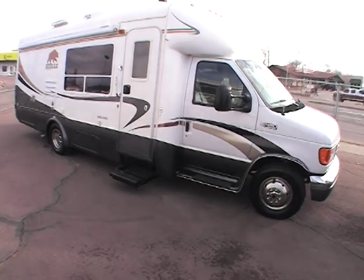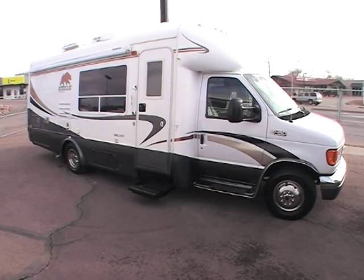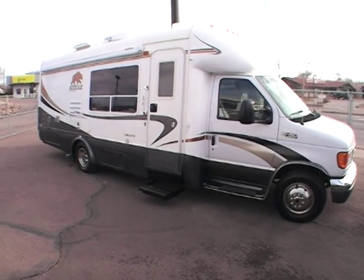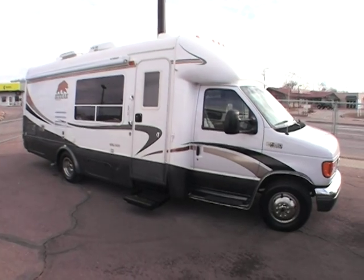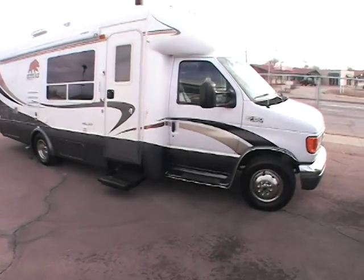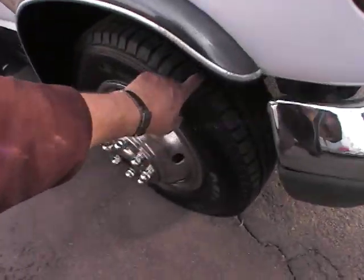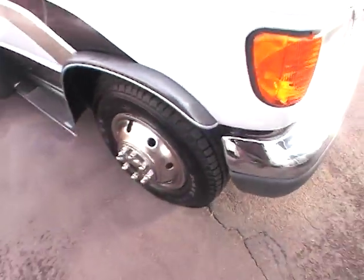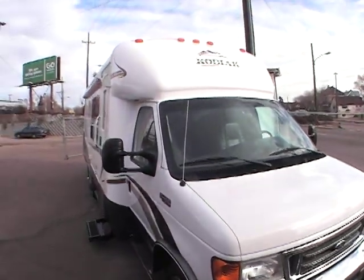This video is for a 2005 Kodiak VXL 2400. The unit has right about 25,000 miles on it. Just want to walk around the outside showing its exceptional condition — the machine is very nice all the way around. The previous customer just put on tires less than a month ago. Those are Michelins, so obviously a very good tire.